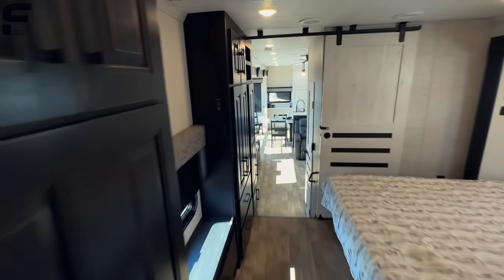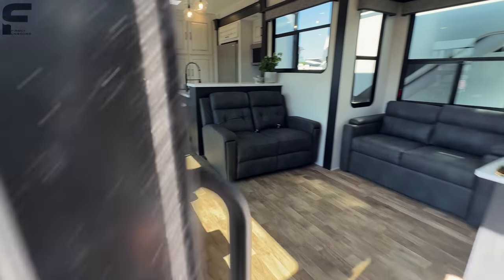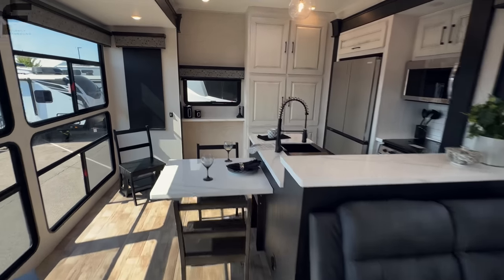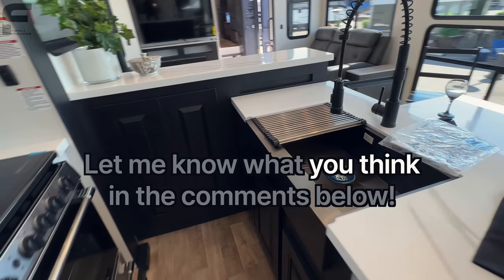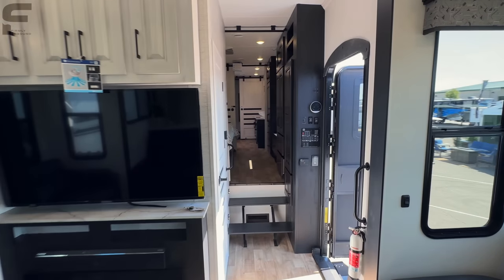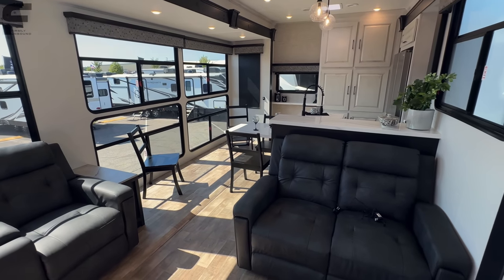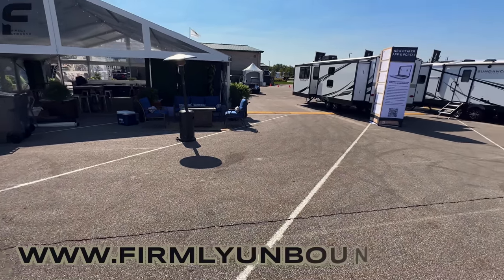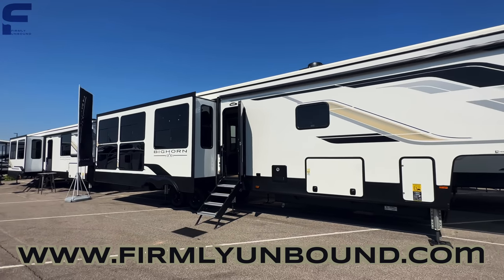That is just about everything on this Heartland Bighorn 3820 RKFB. This is definitely different — you're not going to see anything else in the 2024 market that has something like this floor-to-ceiling window setup. Having seen nearly everything at this show over the last couple of weeks, I'm pretty confident this will be the only product in 2024 with something like that. Very curious what you think, so let me know in the comments.